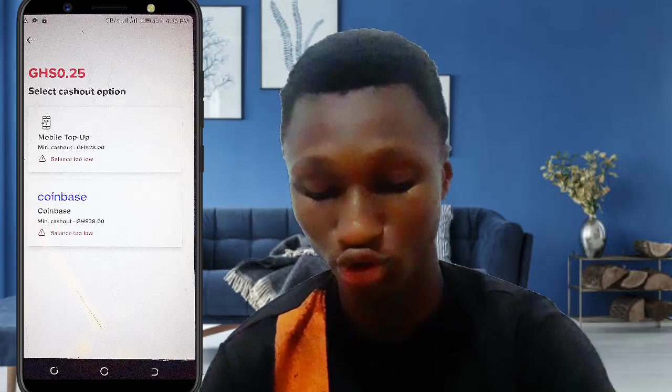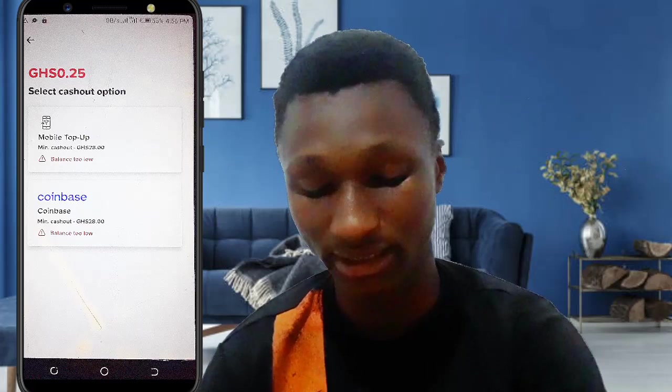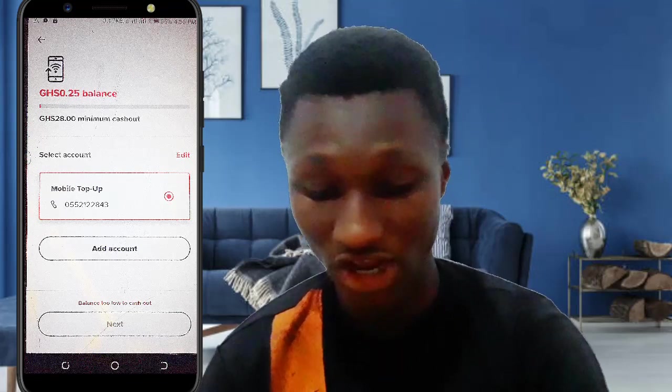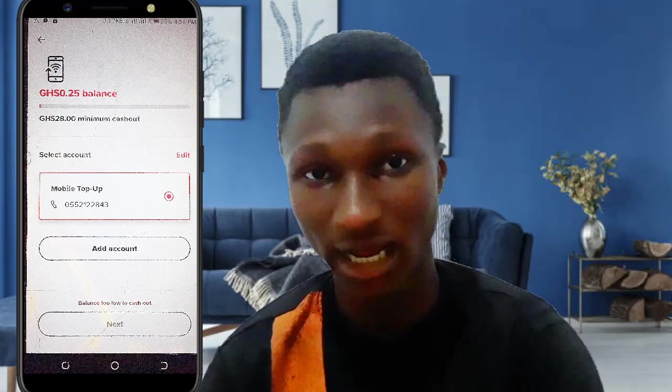When you cash out, you can send it to your mobile money account or to your friend's account — you choose. To send to mobile money, click on it, add your phone number, click next, and if you have enough balance (28 currency units), it goes straight to your mobile money account. These are the two ways to make money online. Make sure to watch my other video about making money online by watching YouTube videos. Subscribe, like this video, comment below what you think, and I'll reply. Bye!